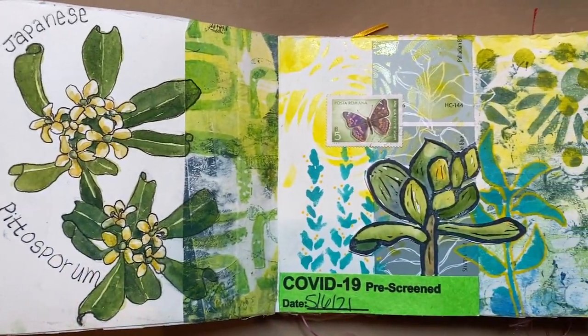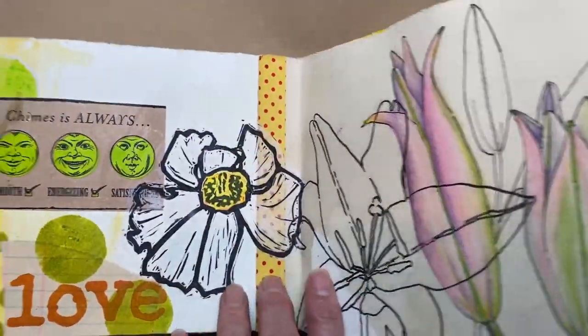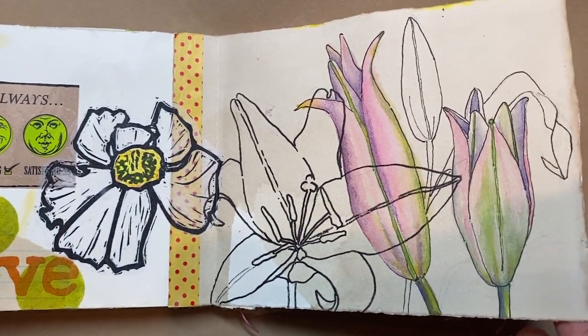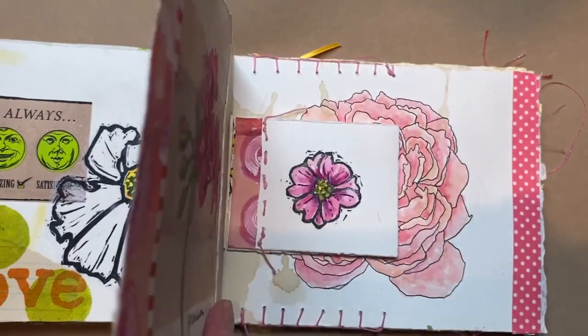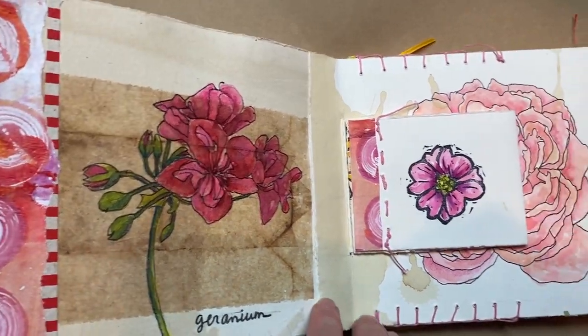Flowers in my garden. Collage — that's a hand-carved stamp. Lilies. Geranium on a tea bag.